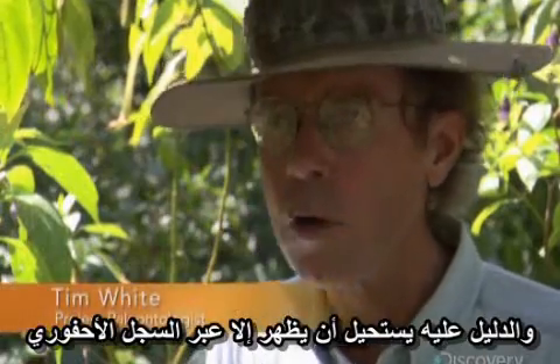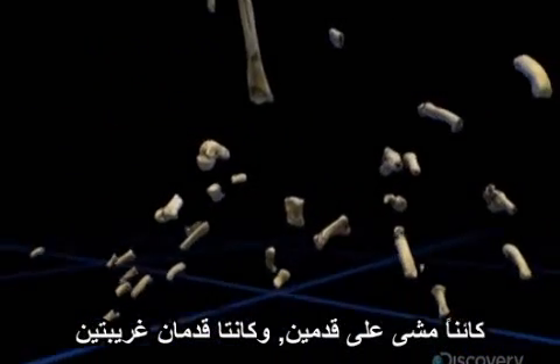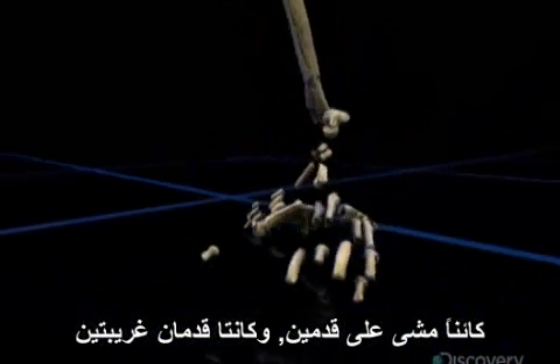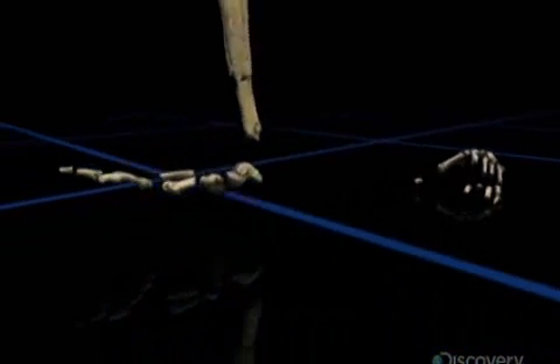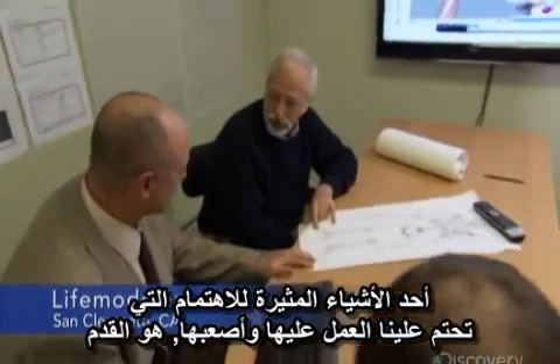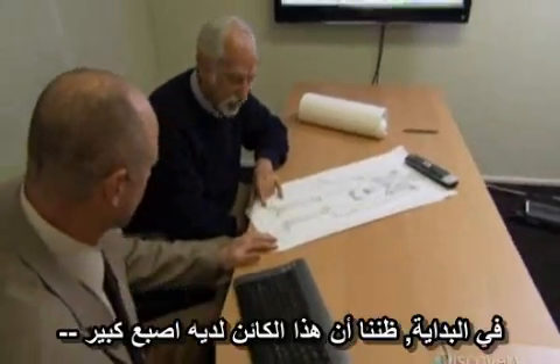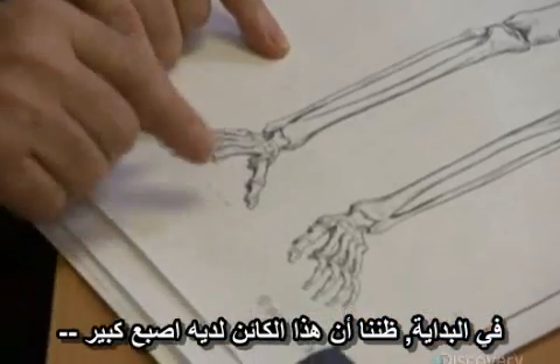The evidence for it could only have come from the fossil record. Ardi's skeleton reveals a strange new creature — one that walked on two feet, and what odd feet they were. One of the most interesting and difficult things we have to deal with is the foot. At first we thought this thing has a kind of free great toe.